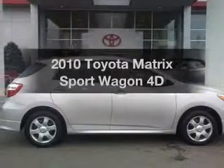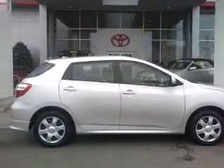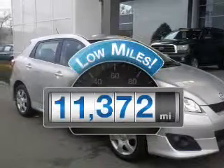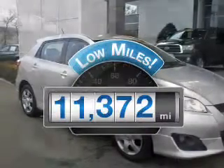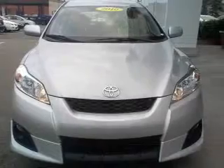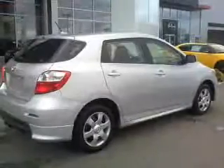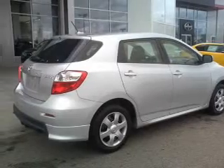Presenting the 2010 Toyota Matrix. Everything you need under one roof with this great vehicle. A low odometer reading makes this vehicle a great value at this price. With a reliable engine that responds smoothly to its automatic transmission, premium wheels lend a distinctive appearance.